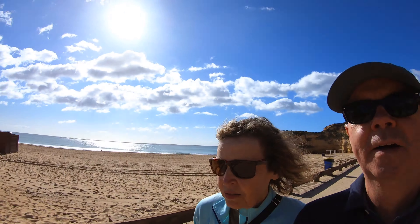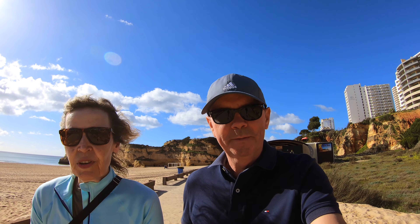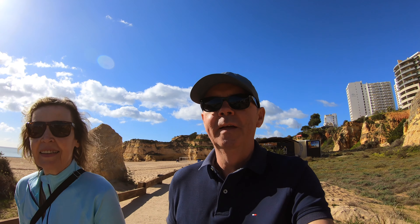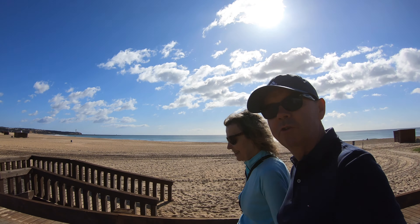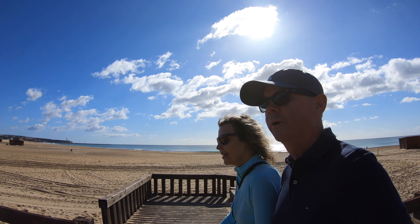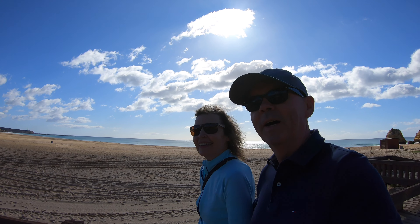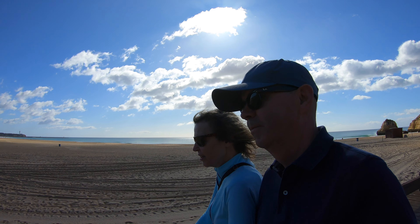We've been lucky with the weather today. We didn't get out yesterday — it was raining, so we had an indoor day. But today the blue sky came out, so off we went. We just take our opportunities when we can. We'll join you walking along the beach in Praia de Roca — we have no idea where we are! Just having a bit of fun with you. We're having a great time just walking along.